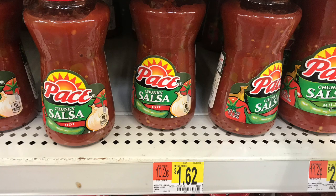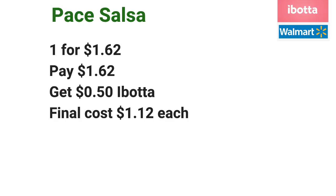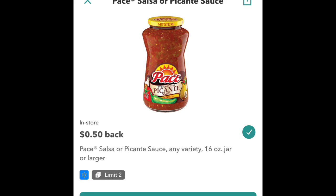The Pace Salsa is priced at $1.62 each. Go ahead and pick up one for $1.62, submit your receipt to Ibotta for $0.50 off one, making the final cost $1.12 each.